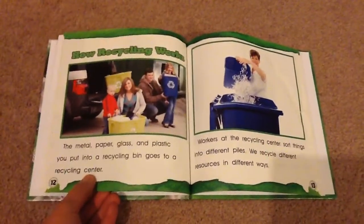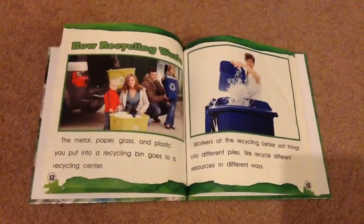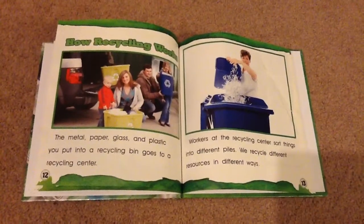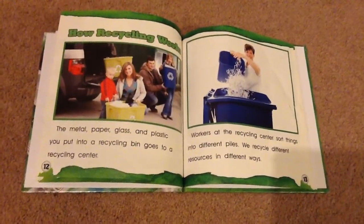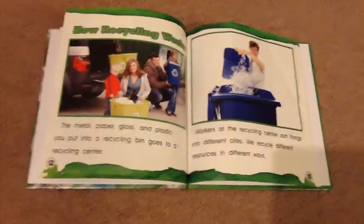How recycling works. The metal, paper, glass, and plastic you put into a recycling bin goes to a recycling center. Workers at the recycling center sort things into different piles. We recycle different resources in different ways.